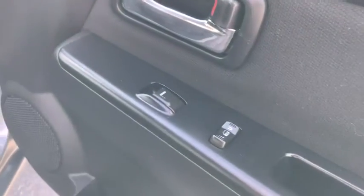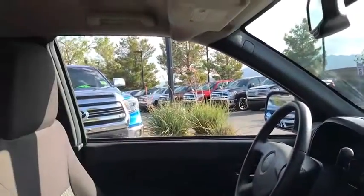AM-FM stereo radio, child safety locks, bed liner, power door locks, power windows, MP3 player, fog lamps.